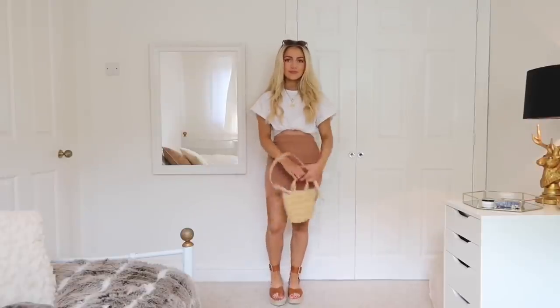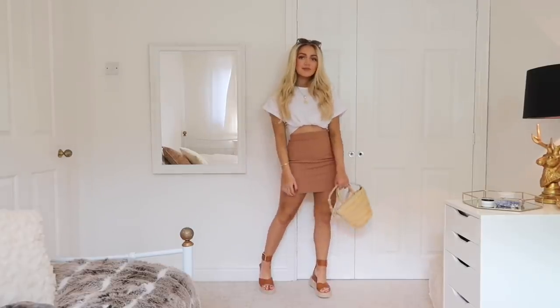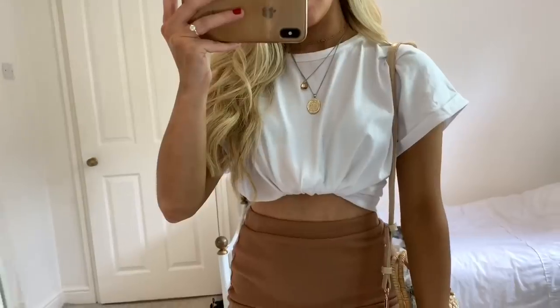For look number one, I'm wearing a plain white oversized t-shirt from Pretty Little Thing which I've just tied up at the front and tucked underneath. I've made a video on how I do this which I'll leave a link to at the end of this one.